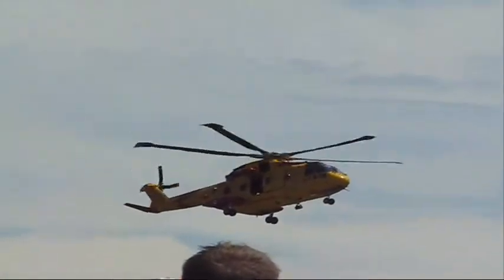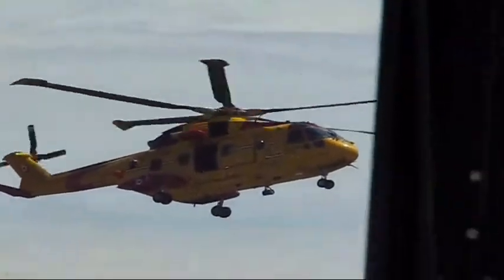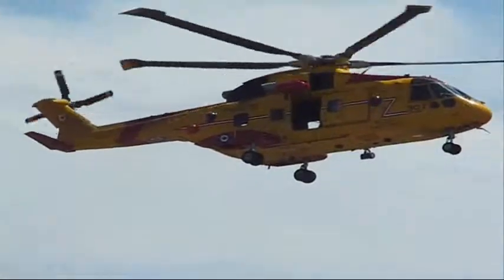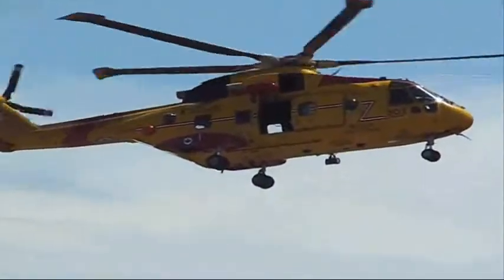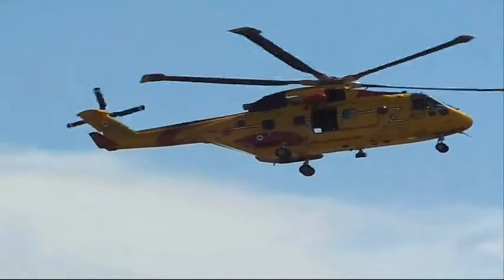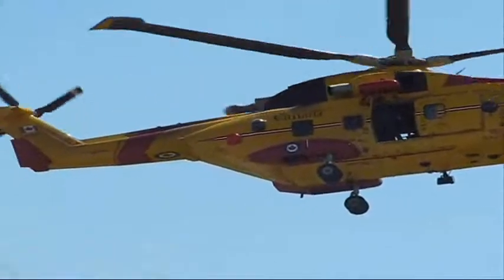In 2006 he was posted to his current unit of 442 Transport and Rescue Squadron in Comox. Folks, it may get a little windy here so hang on to your hats. As they bring the Cormorant in, you can see that the door is open and you can see the search and rescue folks inside the aircraft as they get ready to do their rescue.